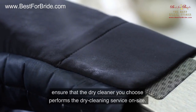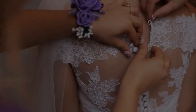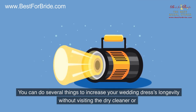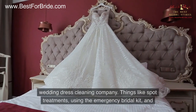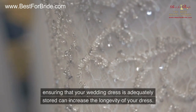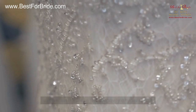Also, ensure that the dry cleaner you choose performs the dry cleaning service on-site. Number 3: DIY with Emergency Kits. You can do several things to increase your wedding dress's longevity without visiting the dry cleaner or wedding dress cleaning company — things like spot treatments, using the emergency bridal kit, and ensuring that your wedding dress is adequately stored can increase the longevity of your dress.